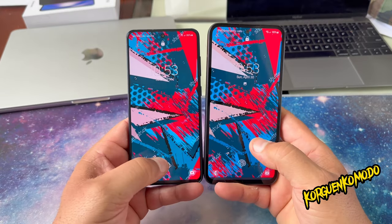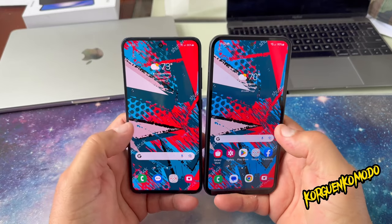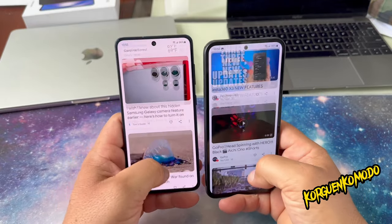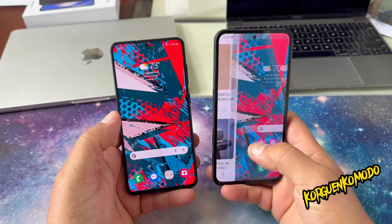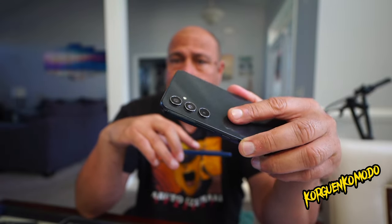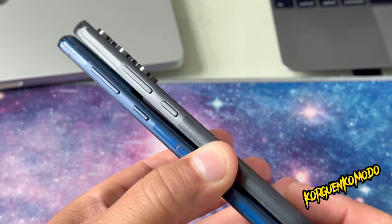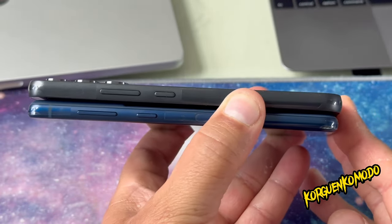The A54 features Super AMOLED with 120Hz refresh rate, while the S21 FE has Dynamic AMOLED with 120Hz. Both phones have a 6.4-inch screen size, 1080p resolution, and Android 13.